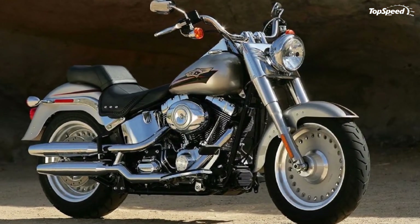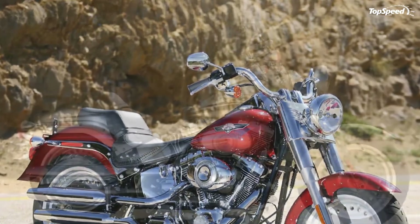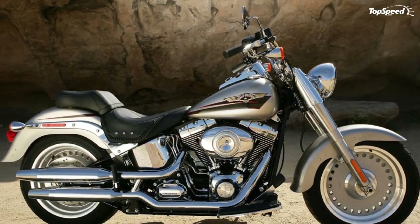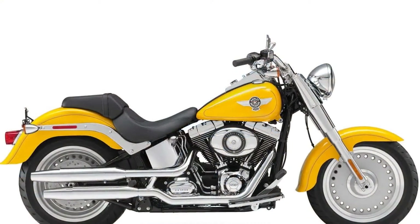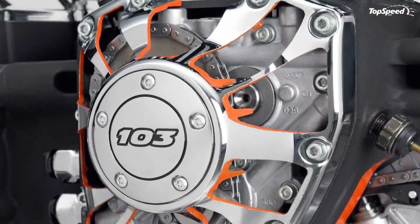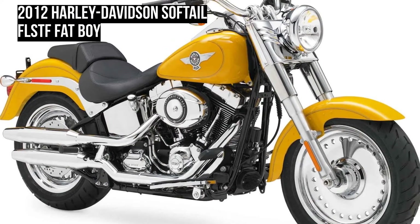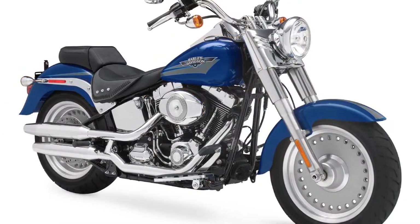Specifications include a 6-speed Cruise Drive transmission, horseshoe oil tank, 5-gallon fuel tank, optional mirror chrome bullet hole disc cast aluminum wheels, and an optional original equipment custom color paint program.